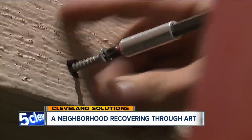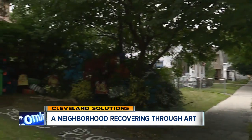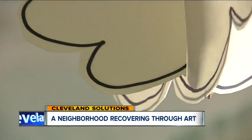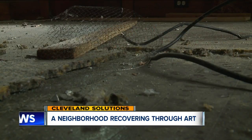Every brush stroke, every screw is a final farewell to this vacant home. You don't really appreciate something until it's gone. This is the fifth year for the Rooms to Lead project in Slavic Village, turning three abandoned homes into art exhibits just weeks before they're torn down. I'll try to fix anything I can, and just some of these houses aren't fixable.